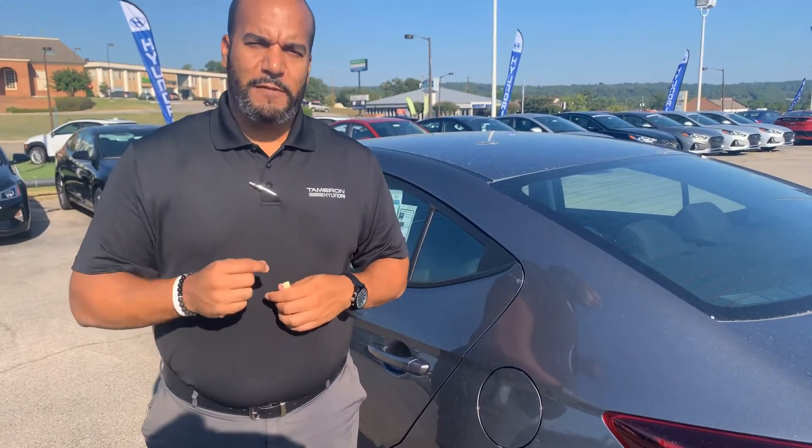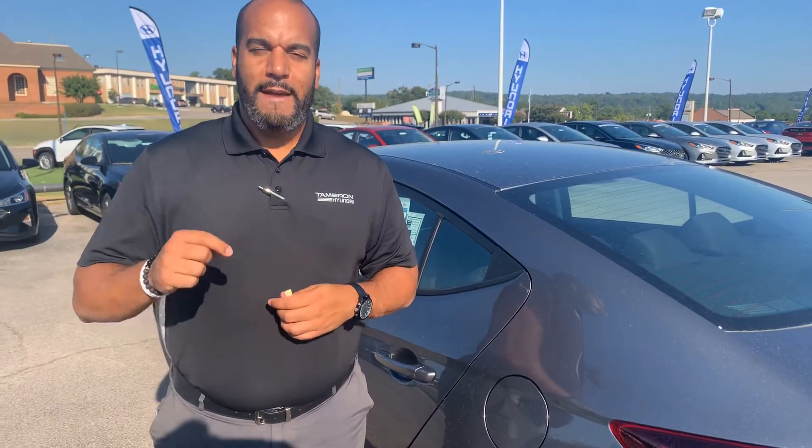My name is Citron. My personal cell phone is area code 703-505-1598. Give me a call as soon as you get this message so we can further discuss some exciting details here at Tamron Hyundai. We're going to love the way you're treated.